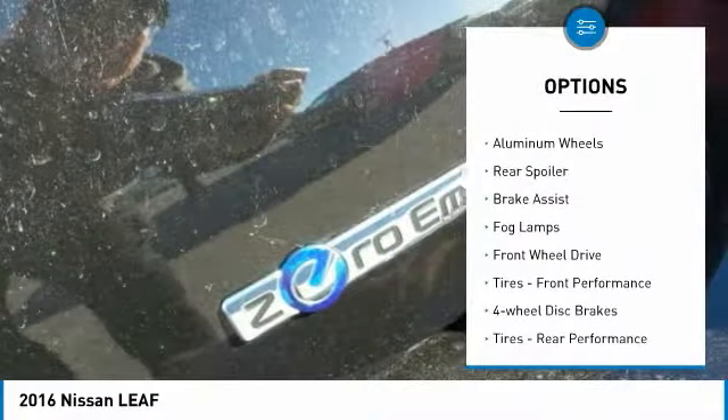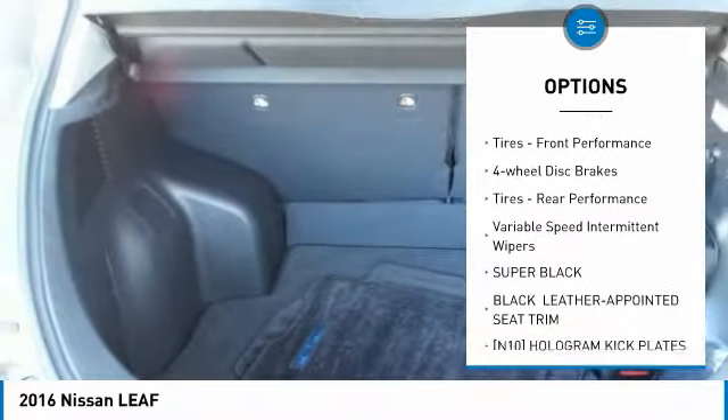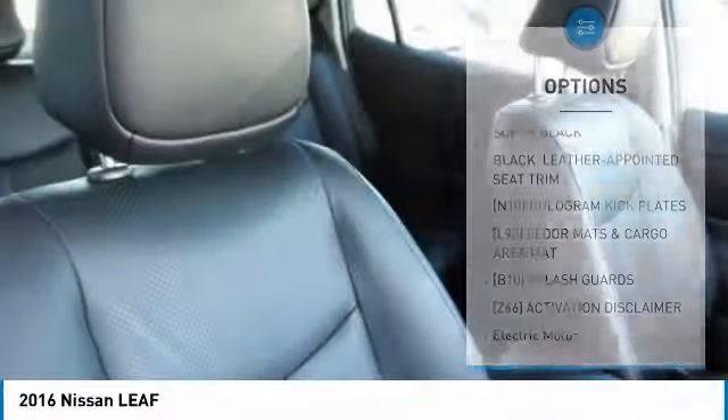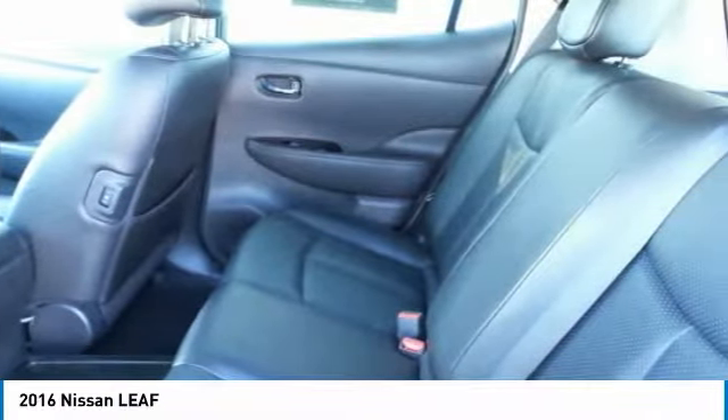Heated mirrors, aluminum wheels, rear spoiler, brake assist, fog lamps, FWD, front performance tires, four-wheel disc brakes, rear performance tires, variable speed intermittent wipers.